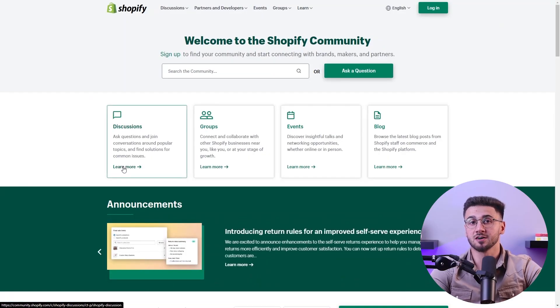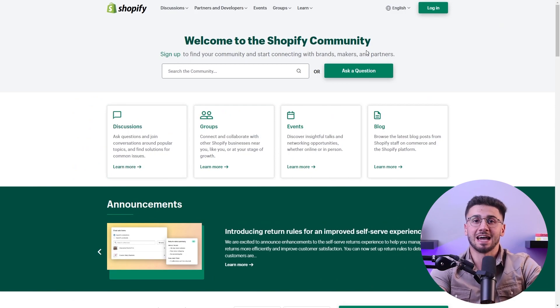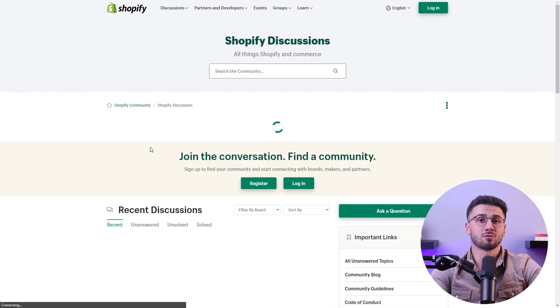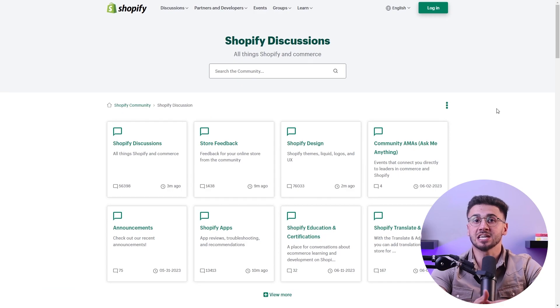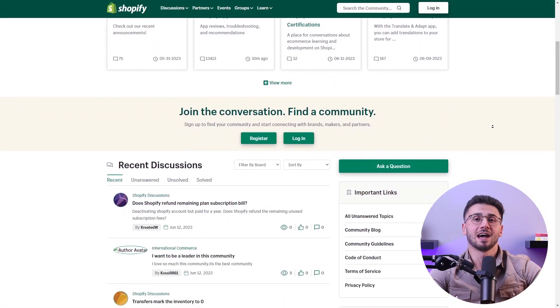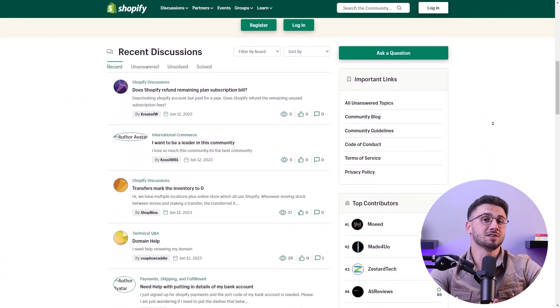Lastly, continuously educate yourself on new techniques, tools, and strategies to stay ahead as an expert seller on Shopify. Stay updated with industry news, attend webinars or conferences, and engage with e-commerce communities, especially since e-commerce trends and best practices are continuously evolving.